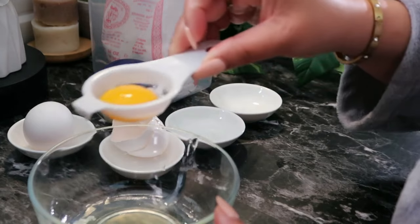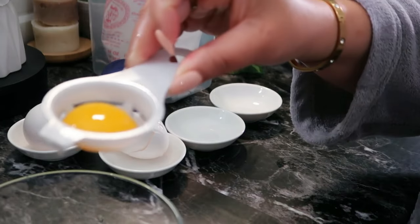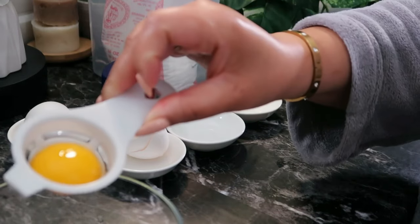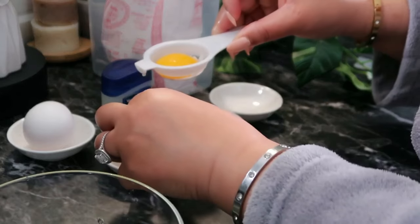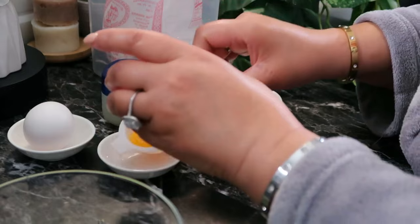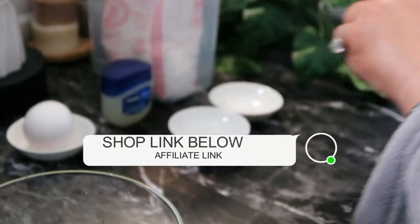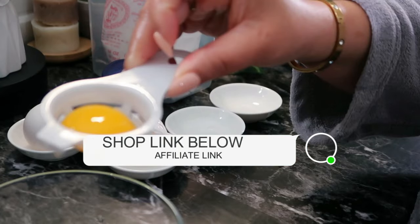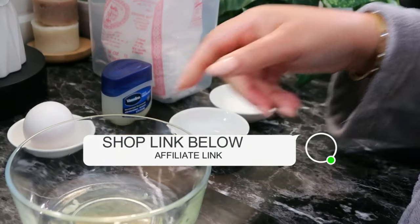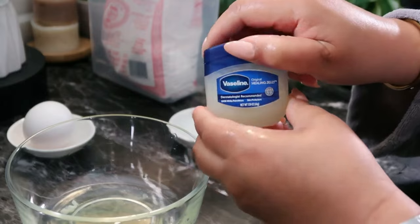Egg whites contain vitamin A, which helps promote wound healing and reduction of wrinkles. If you're dealing with acne breakouts, egg whites contain selenium which helps stop outbreaks, and the protein content tightens pores so acne-causing bacteria can't sneak in. We'll crack the egg open and separate the yolk from the white using a simple tool — I'll link it below. The egg yolk can be saved for another facial mask recipe, but we don't need it right now.